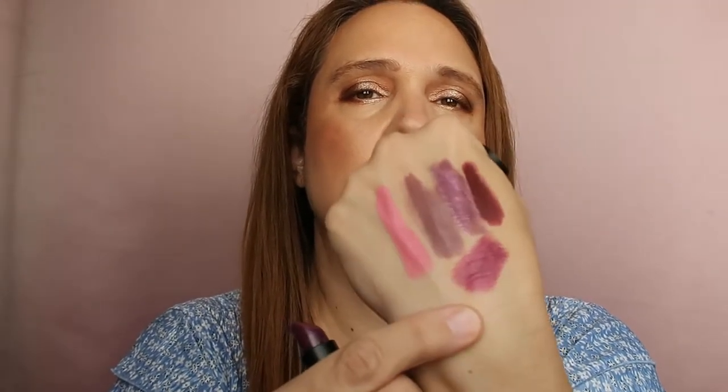Next I have an Essence Long Lasting lipstick in number 27 — a very purple, eggplant shade. It's beautiful. I thought I was sure I'd get rid of all the old ones, but look at how pretty it is. It's going into the maybe pile. It looks like I'm going to have a lot of maybes.